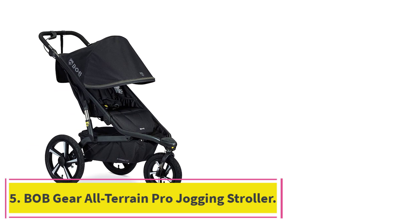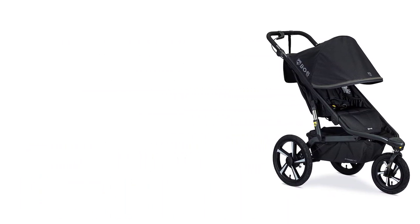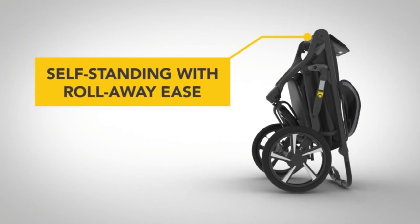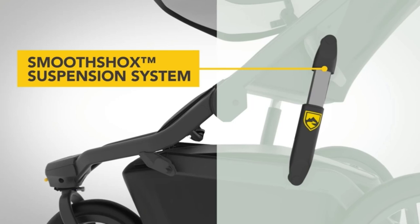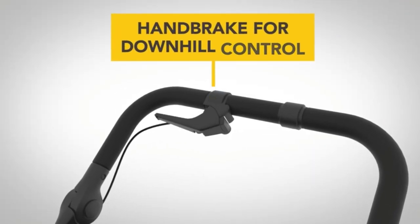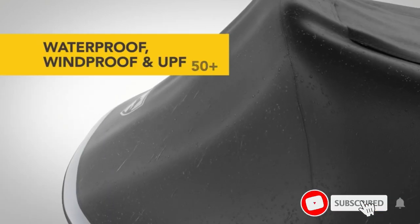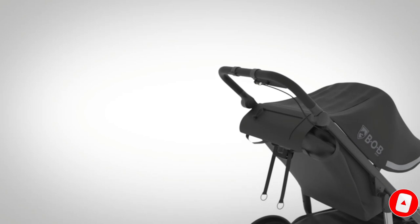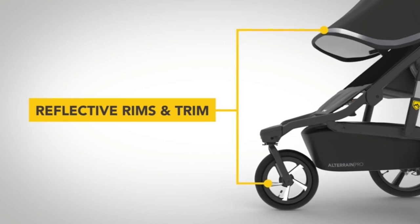Number 5: the B.O.B. Gear All-Terrain Pro Jogging Stroller. The B.O.B. Gear Stroller is a really good all-terrain option for bigger kids, with a maximum weight limit of 75 pounds — much more than the average hiking stroller. However, the minimum recommended weight is 11 pounds, so it's not the best option for smaller kids. This stroller has three very sturdy wheels with thick tires; the front wheel swivels and locks into position, so you can also use it for jogging. The handle is soft and non-slip, ensuring plenty of grip while maneuvering on the trail.